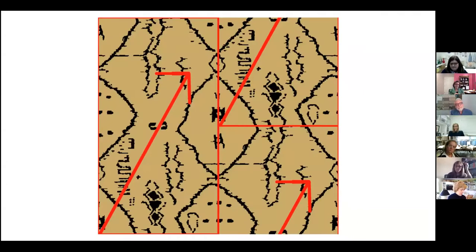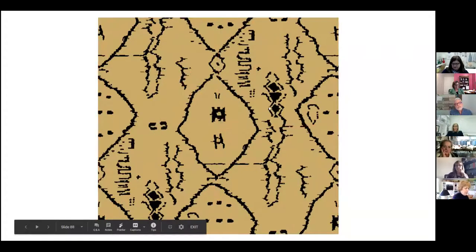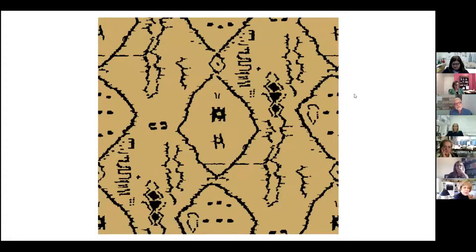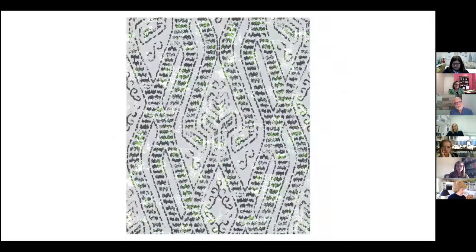Next is another half-drop to the side — this is more of a Moroccan influence, where the lower left-hand corner is now the center corner. Here it is without the grid, and here it is in fabric. And there's another half-drop, but this one half-drops from the top so the lower left-hand corner is again in the center. Here it is in fabric.